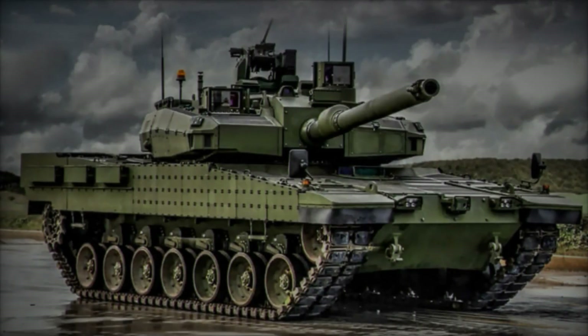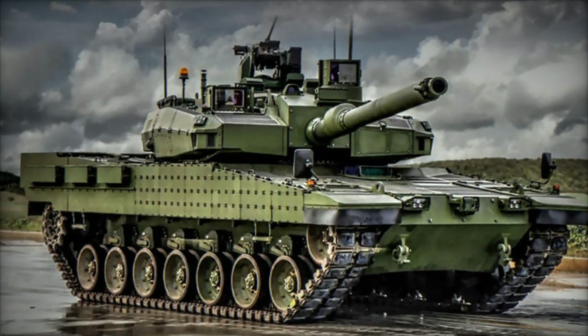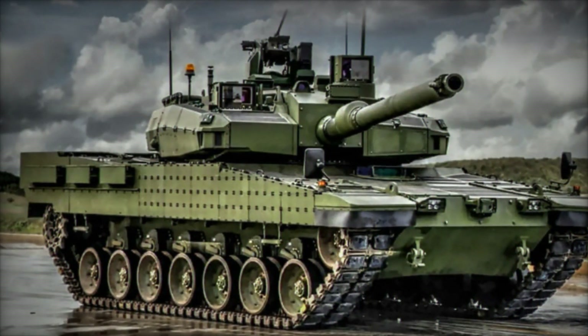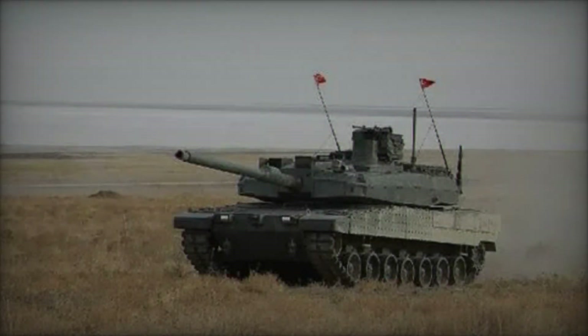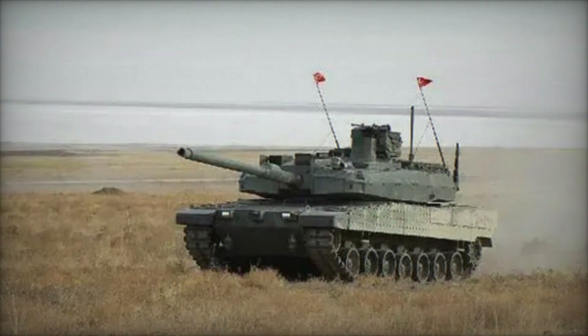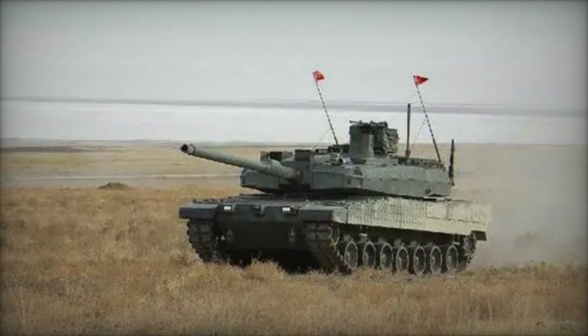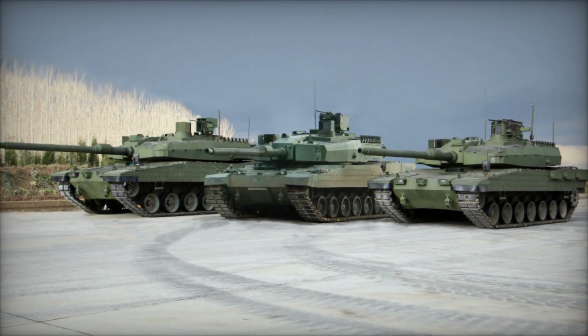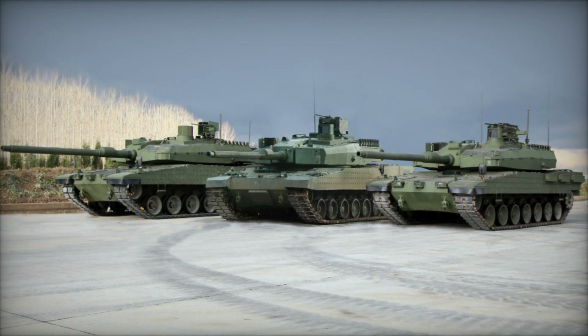The Altai main battle tank represents a paradigm shift in Turkey's armored warfare capabilities, embodying the nation's commitment to technological innovation and self-reliance in defense. With its formidable combination of firepower, protection, and mobility, the Altai stands ready to meet the challenges of modern warfare, empowering Turkish forces with a decisive edge on the battlefield.